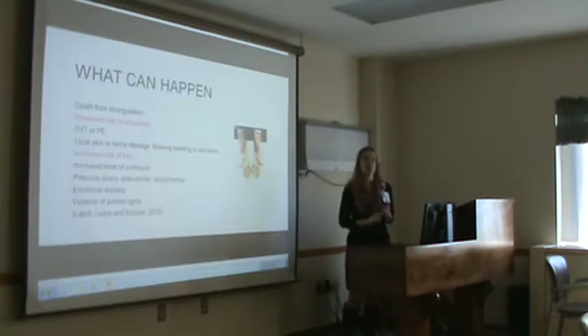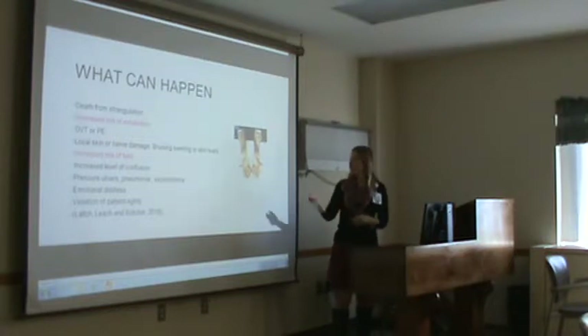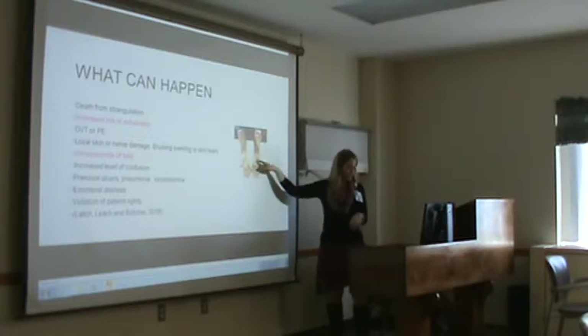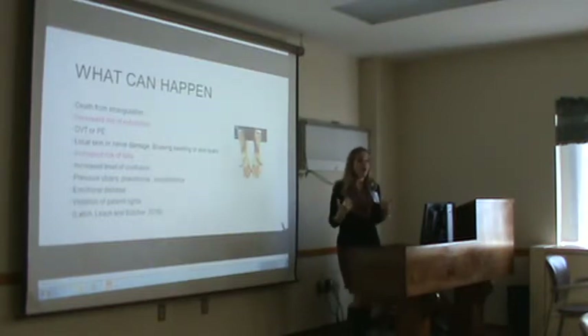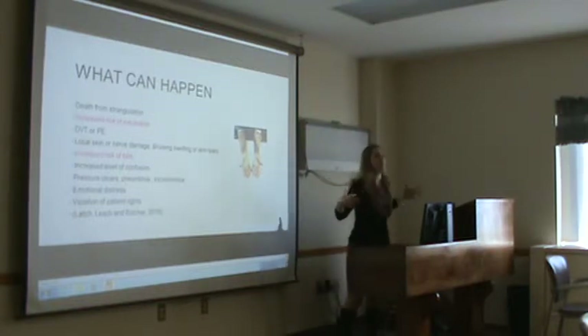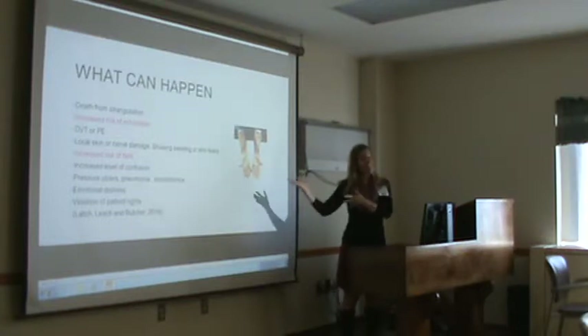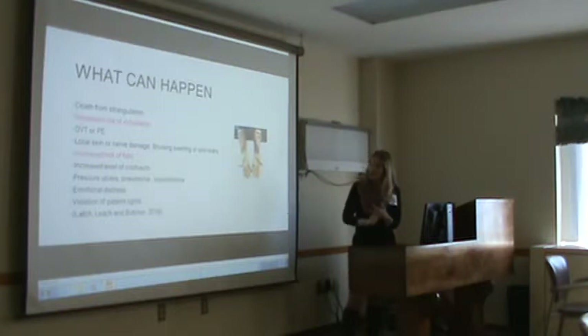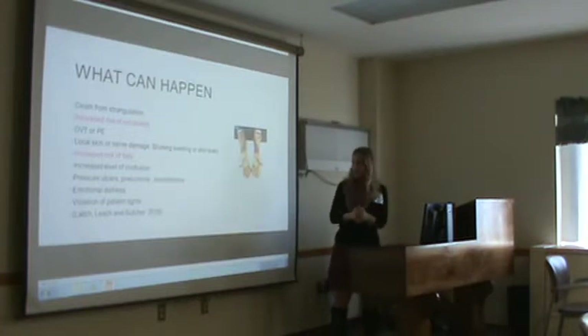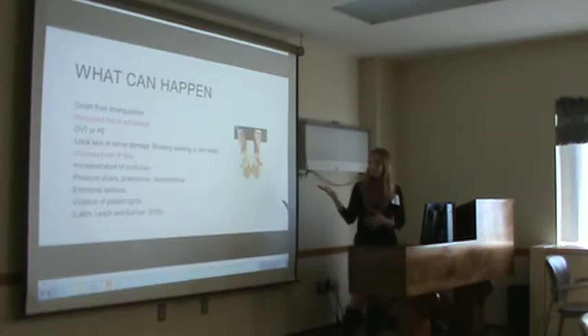A patient can get a DVT or a PE because they're not really moving. There can be nerve damage, bruising, or swelling. It puts a patient at increased risk for falls — which also surprised me, since we put people in restraints thinking it keeps them safer from falling. But it's actually putting them at increased risk. It can increase a person's confusion. Pressure ulcers, pneumonia, and incontinence can occur, and it can cause emotional distress.